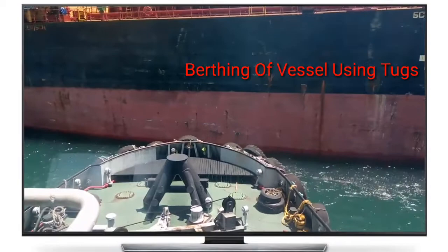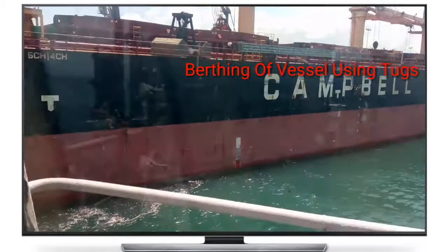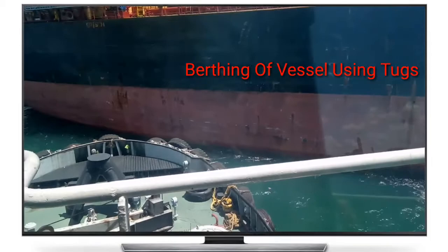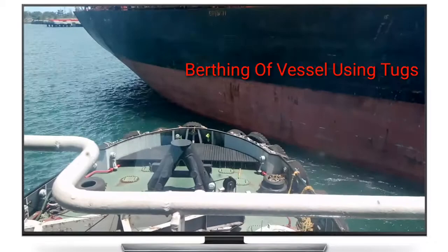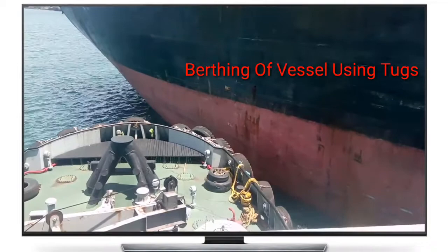Most berths are alongside a quay or a jetty in large ports, or a floating dock in small harbors and marinas. Berths are either general or specific to the types of vessel that use them. The size of berths varies from 5 to 10 meters for a small boat in a marina to over 400 meters for the largest tankers. The rule of thumb is that the length of a berth should be roughly 10% longer than the longest vessel to be moored at the berth.